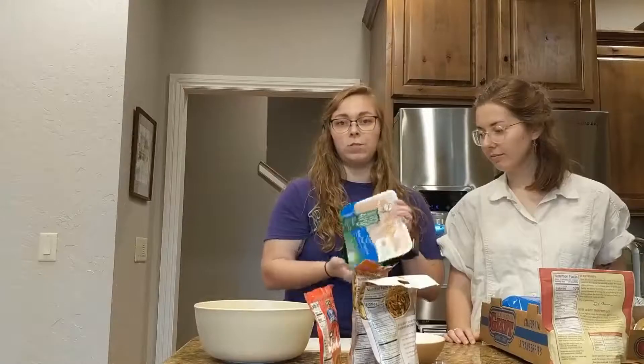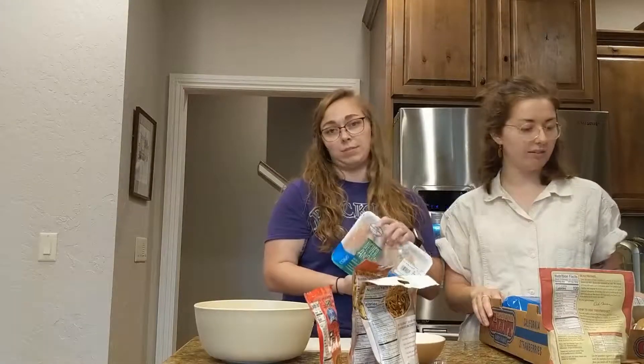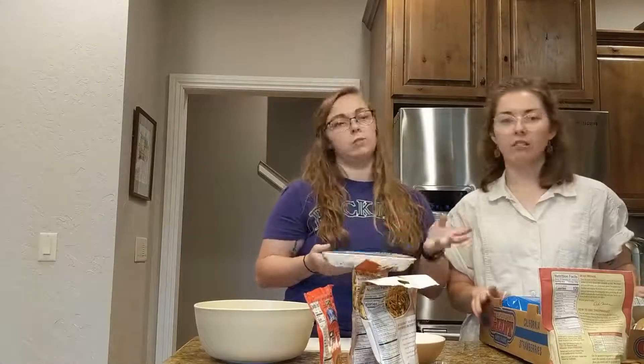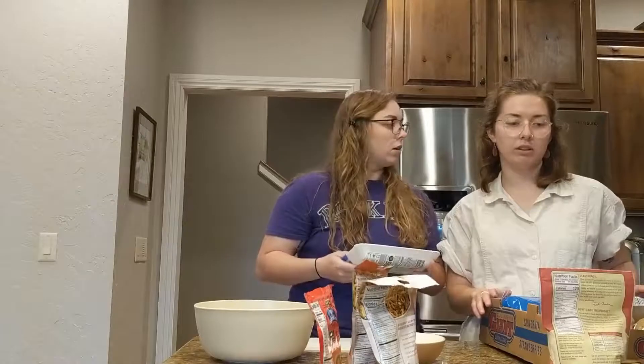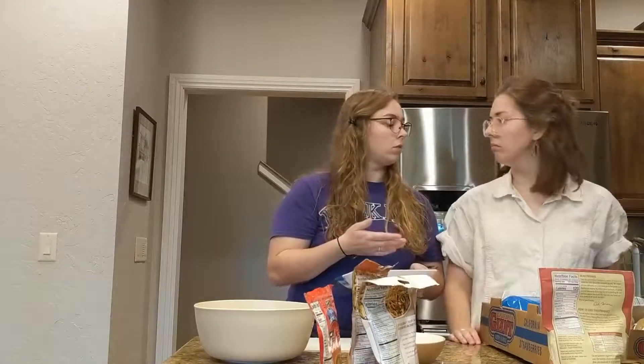These are chicken breast tenderloins. You can buy them from the store like this, or you can buy chicken breasts and just cut them into pieces — that's what the recipe says. But honestly, this is easier. I got the whole meal at Aldi for under $30.